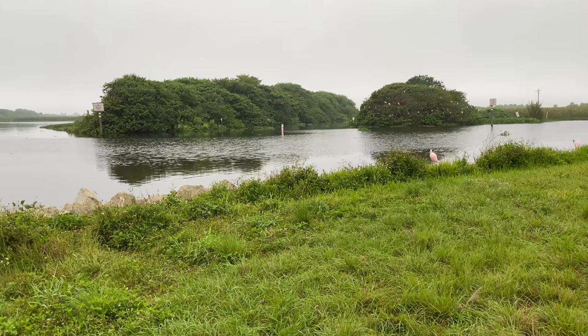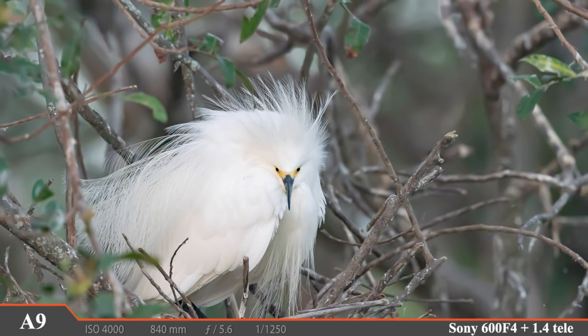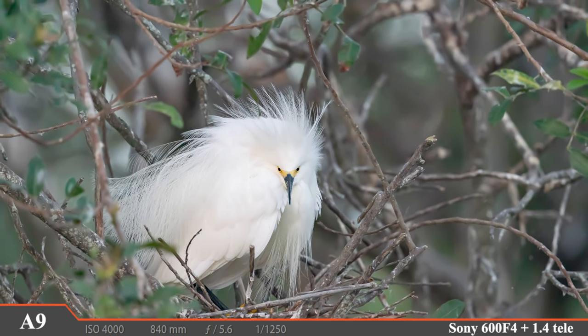I mentioned these birds were taking a break from a busy feeding schedule — let's hop in the kayak and head over to those islands to take a closer look. Roseate spoonbills aren't the only birds using these islands as a rookery; birds like this fluffy snowy egret are busy with nests here too.